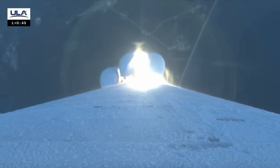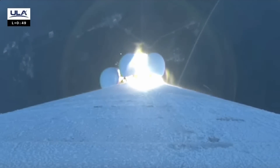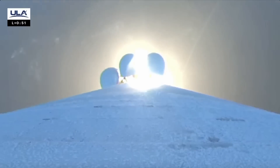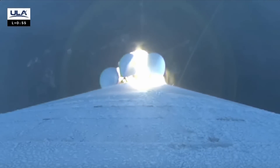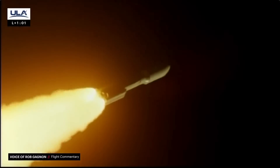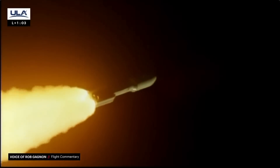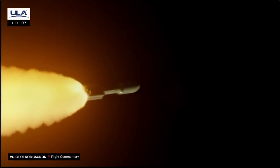You are hearing the voice of Rob Gannon providing launch vehicle ascent data. We have Max-Q. We are throttling up post-Max-Q as expected. Everything looking good following expected profile. SRBs burning normally. RD-180 operating at expected throttle level. Everything looking good.